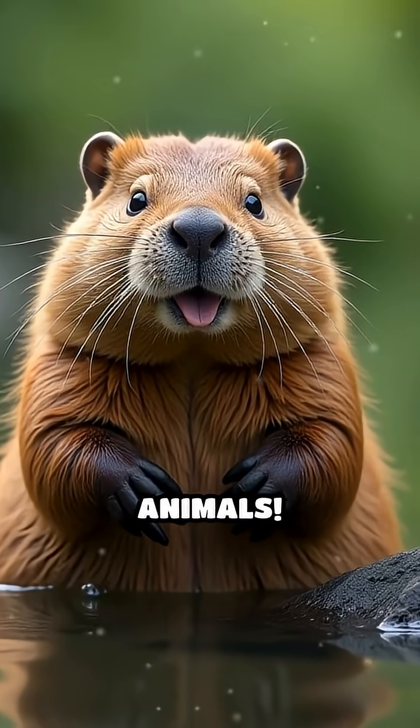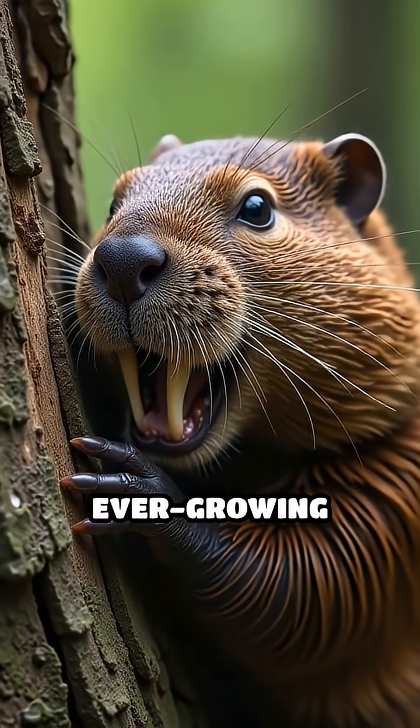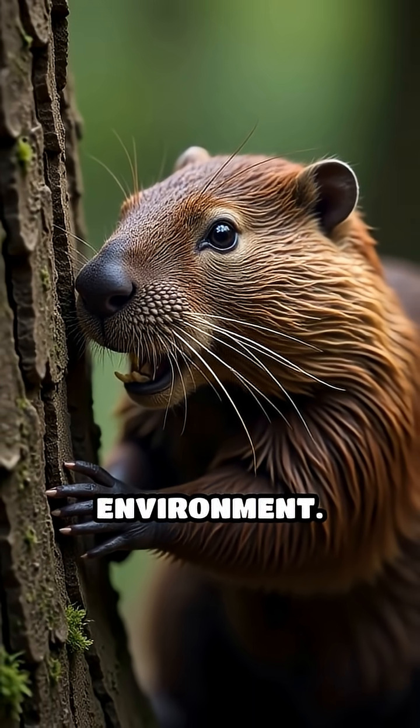Stop scrolling if you love clever animals. Did you know beavers are some of nature's most impressive architects? These furry engineers use their strong, ever-growing teeth to gnaw down trees and gather branches, creating dams that completely transform their environment.